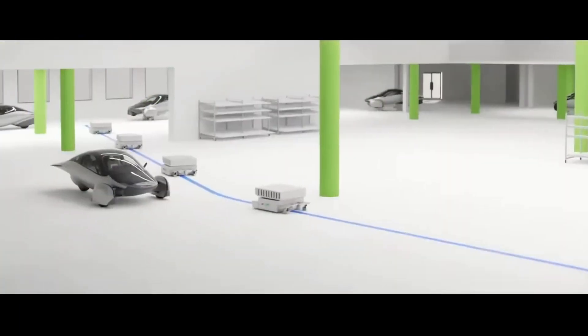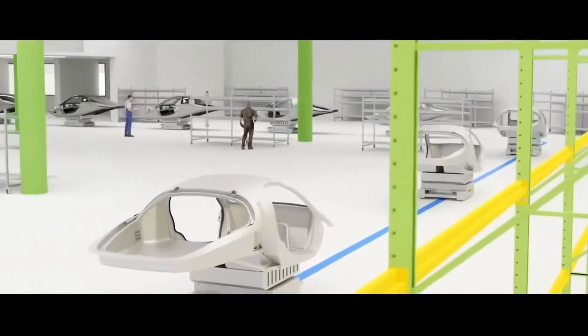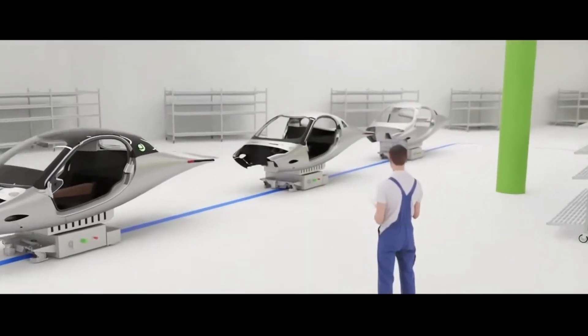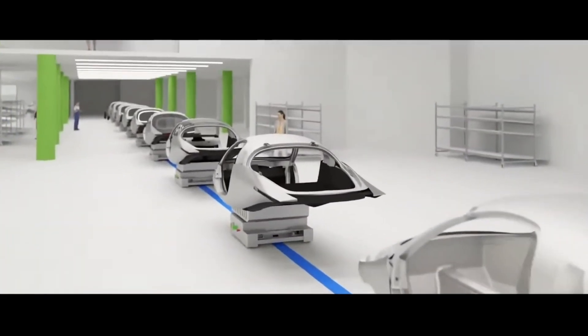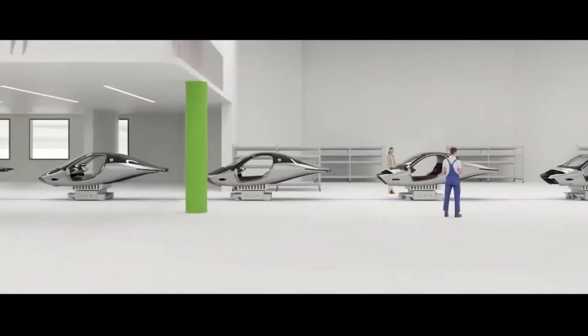Their planned second factory will be for subassembly. Once the production setup is complete, there will be 12 stations to assemble Aptera in two hours. Pretty impressive.